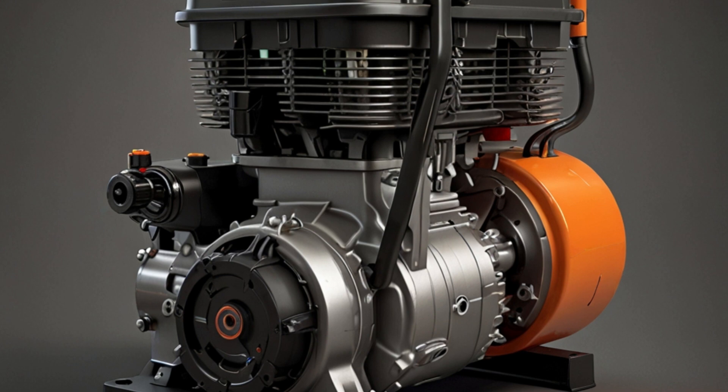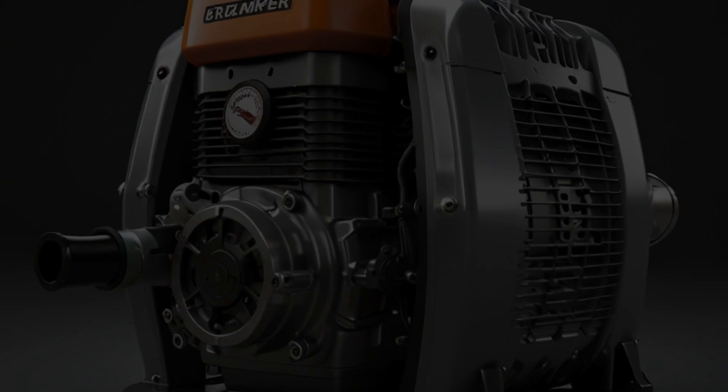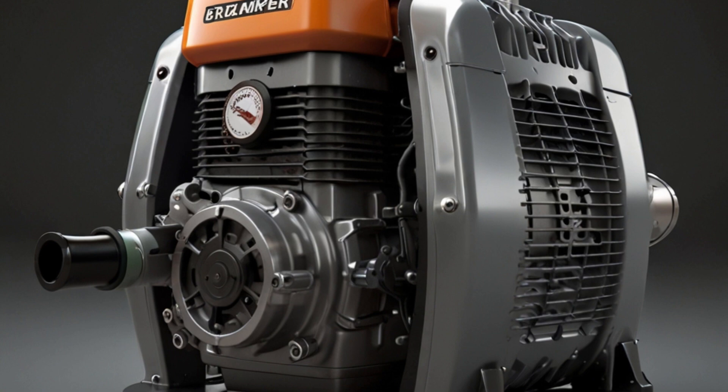A two-cycle or two-stroke engine completes a power cycle in just two piston strokes — compression and power — making it simpler and more efficient than a four-stroke engine. Here's how it works.